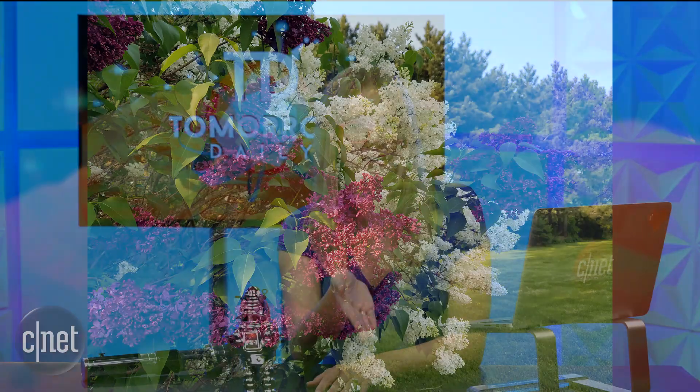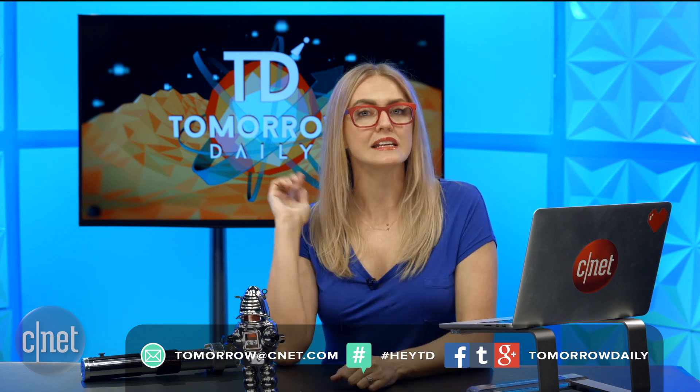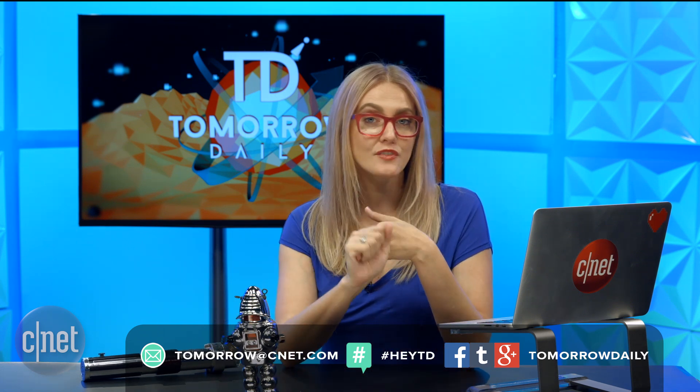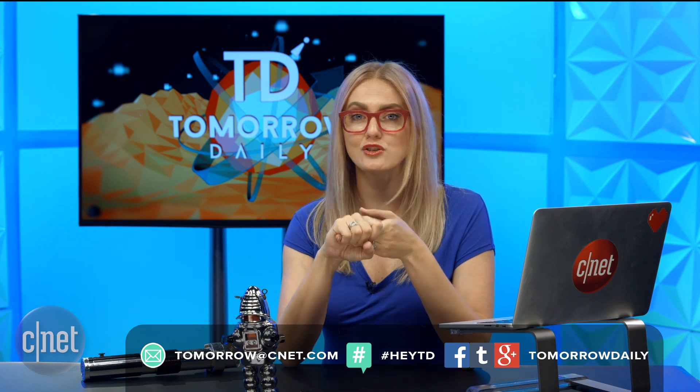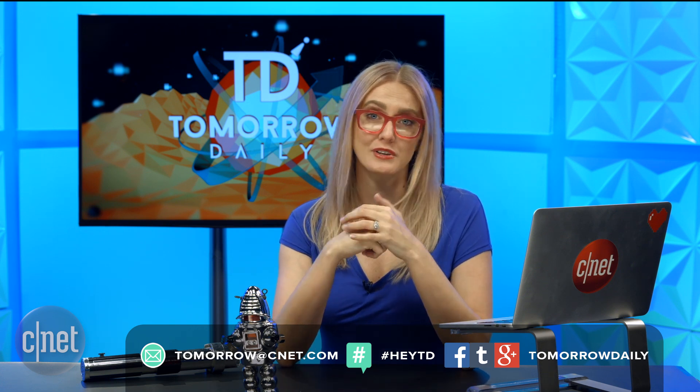That S7 Edge takes great pictures. And you did all the right things. If you guys want to send your phone-tography, be like Mike. Email it to tomorrow@CNET.com. Tell us your name, tell us what device you took it on, give us permission to use your picture on the show, tell us a little story about it, and if your name is difficult to pronounce, tell us how to pronounce it.